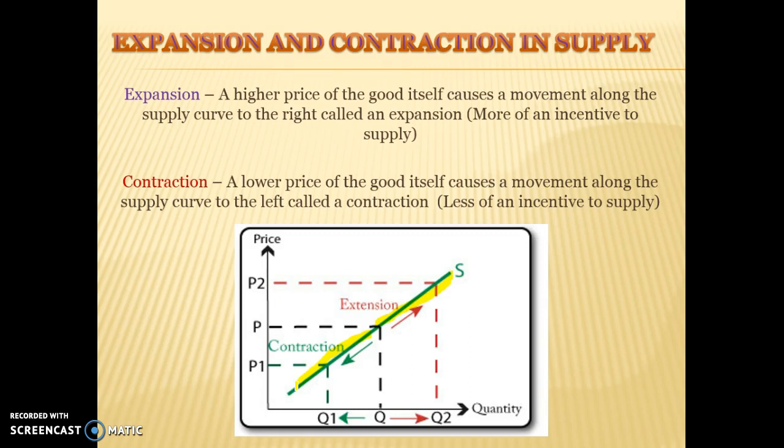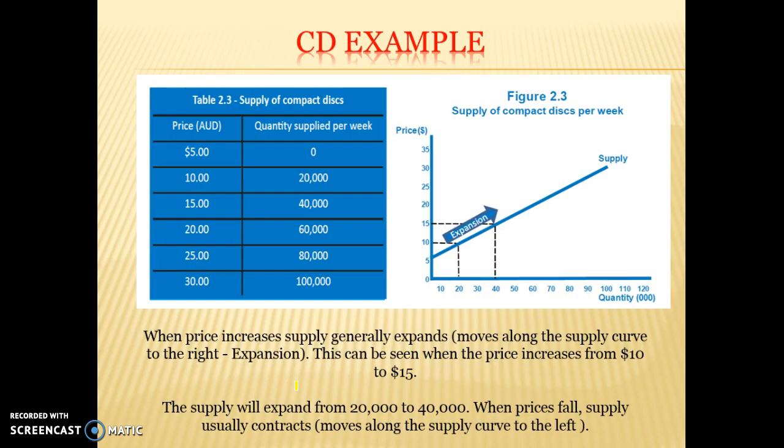Expansion is always moving along the curve to the right, contraction to the left. It's a change in price — and only a change in price of the good itself — that's going to cause a contraction or an expansion, nothing else. For example, as the price of CDs moves from $10 to $15, we get an expansion along the supply curve from 20,000 to 40,000 units. When prices fall, supply will normally contract.